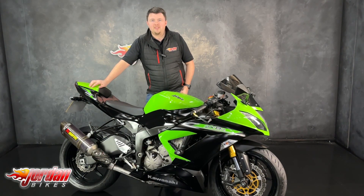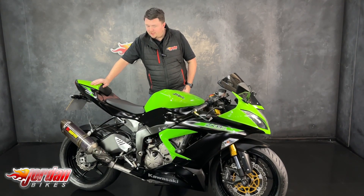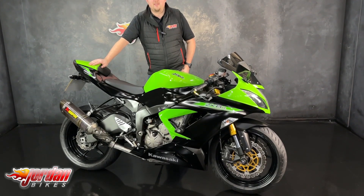Hi guys, it's Dylan at Jordan Bikes and today we have for sale this absolutely stunning Kawasaki Ninja ZX6.